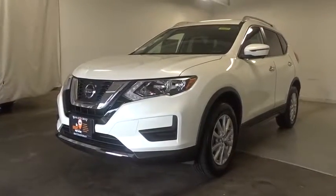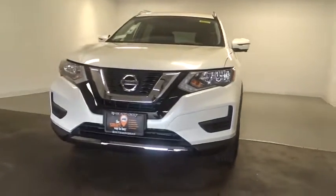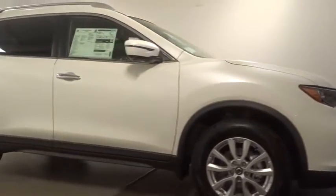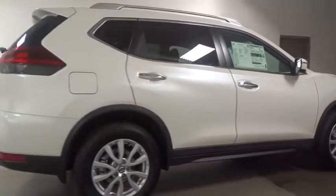2018 Nissan Rogue. The stylish Rogue gets 27 mpg and still boasts nearly 58 cubic feet of cargo space. With a five-star side impact safety rating and confident handling, the Rogue is more than you expect and everything you deserve.